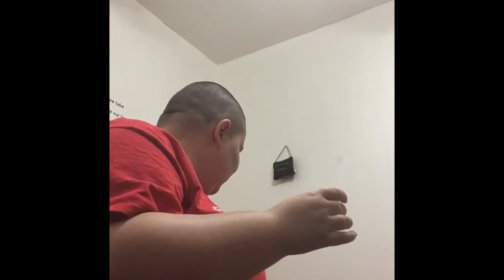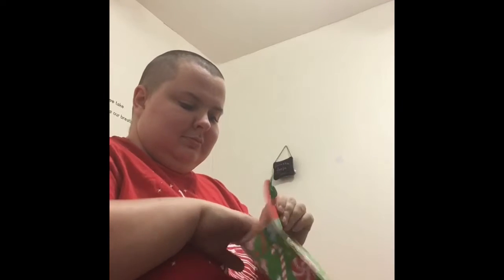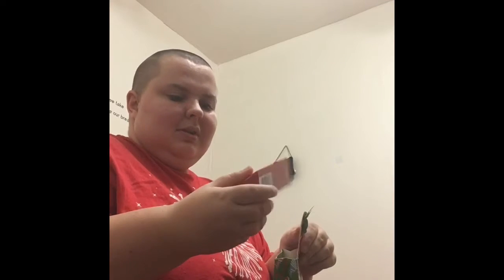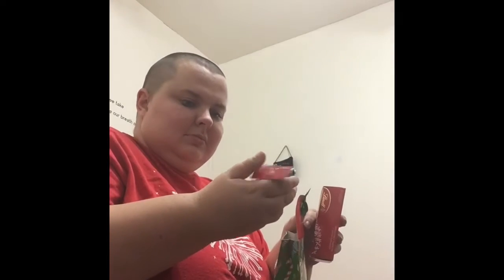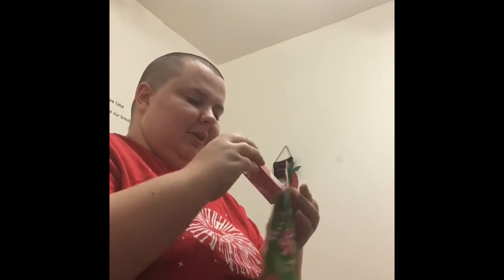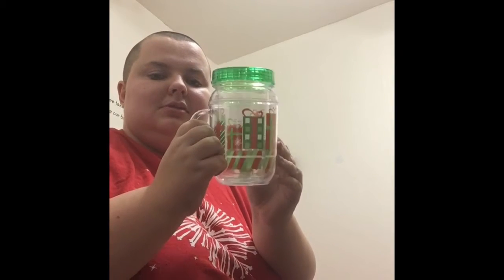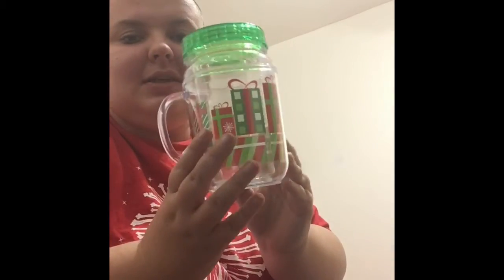We're going to move into what my boss got me for Christmas. A thing of Lindor chocolates, a little snowman that says my name on it — that was really cute. Now we're going to move here. A Christmas cup — it lost the straw apparently, it's got little presents on it.